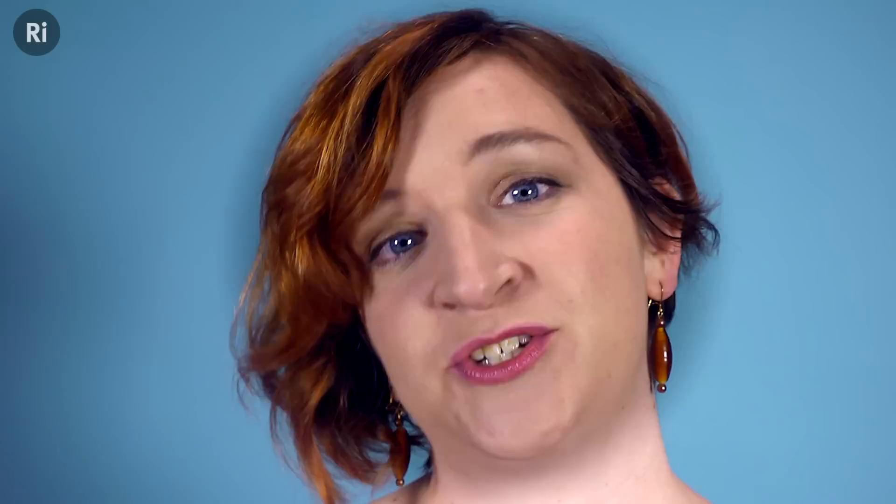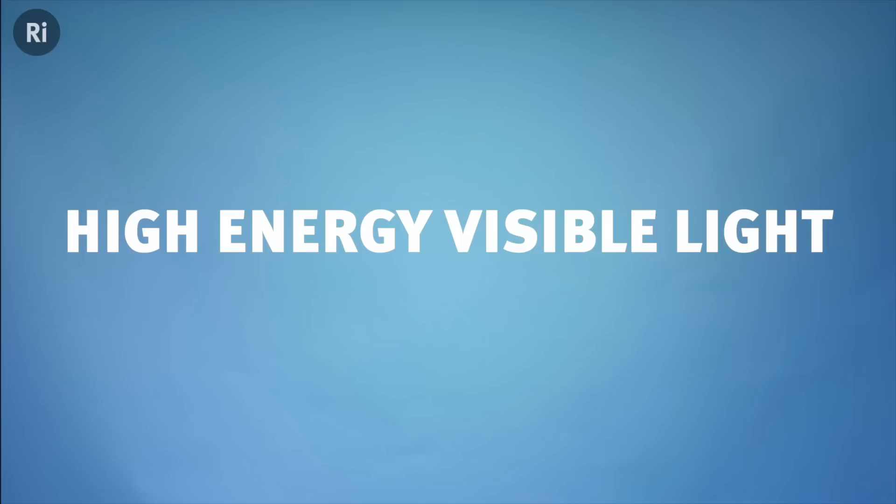UV light causes DNA damage to our skin and eyes. It also damages collagen fibers, thereby accelerating skin aging. Although less well understood, high energy visible light — also known as blue light — has also been implicated in damaging the eyes. Studies have shown that it plays a significant role in age-related macular degeneration, which is the gradual loss of vision due to damage in the central region of the eye known as the macula.